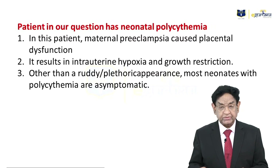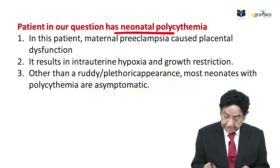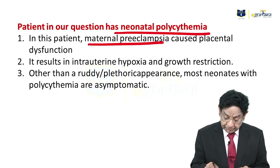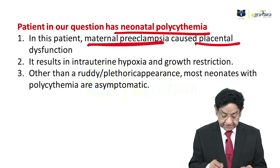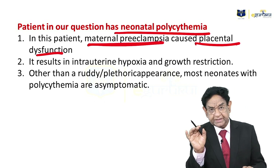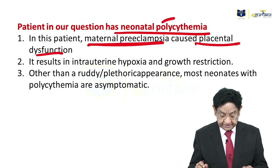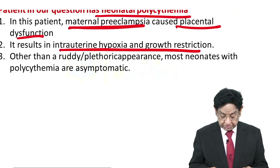With that background, let's come to the question. The patient has neonatal polycythemia and the predisposing factor was maternal preeclampsia. Remember that due to placental dysfunction, maternal diabetes, hypertension, or smoking can cause polycythemia. This results in intrauterine hypoxia and growth restriction as well.